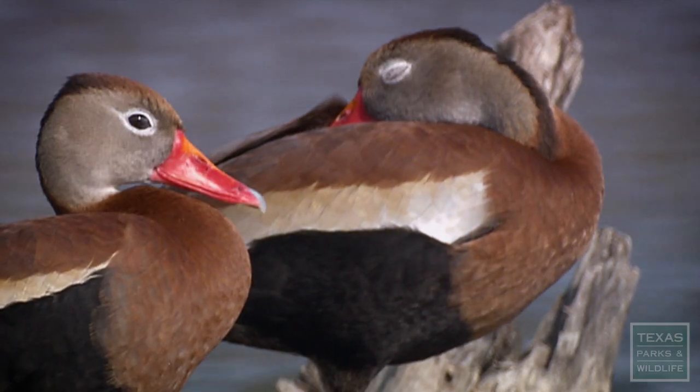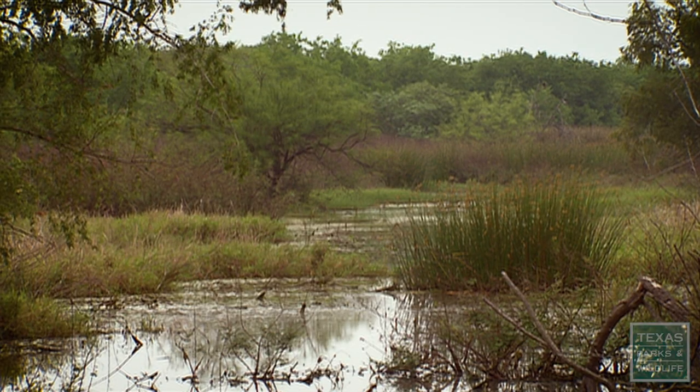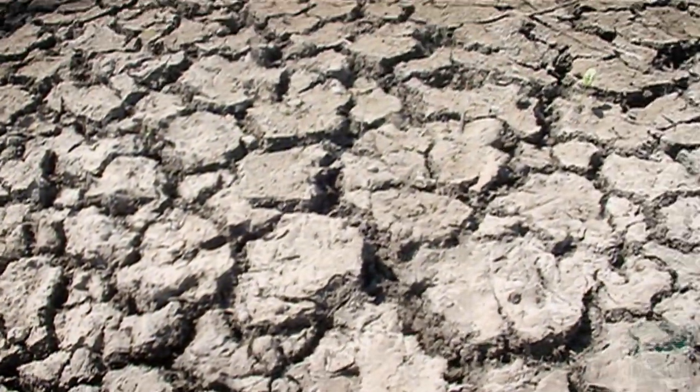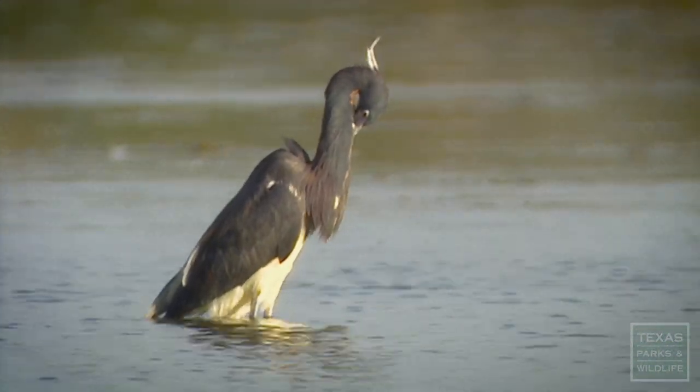Long before humans made their mark on the land, the Rio Grande River was shaping Resaca de la Palma State Park. Ancient coils of riverbed, known as resacas, would ebb and flow, creating a home for a menagerie of wildlife.